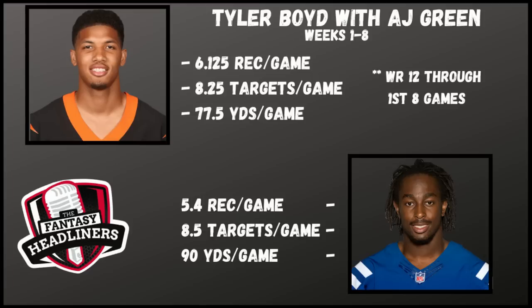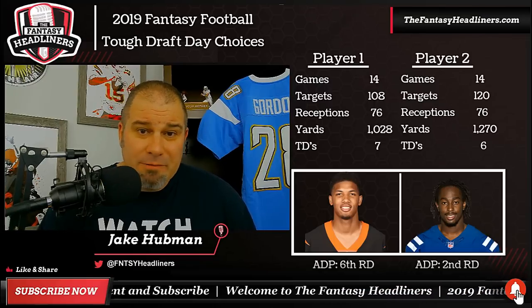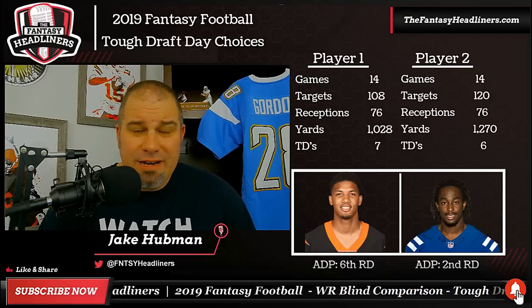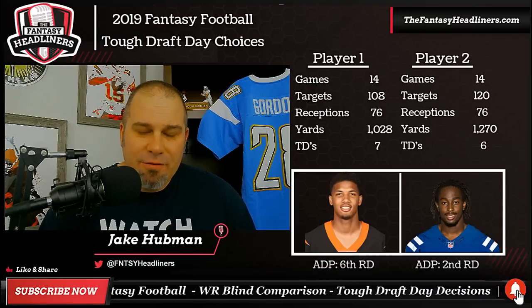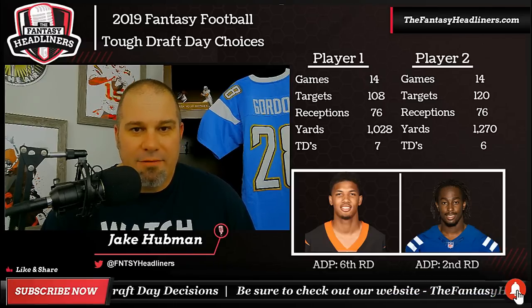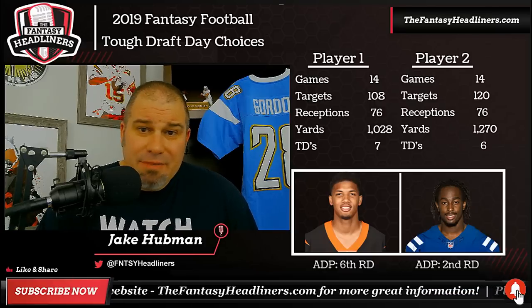For Hilton during that same stretch, he averaged slightly fewer receptions per game — 5.4 — with a little more targets at 8.5 and 90 yards per game, slightly higher than Boyd. But what's going on with T.Y. Hilton this year? There are a lot more weapons in the Indianapolis offense: Jack Doyle is going to be back, they drafted Paris Campbell who looks to be involved, you have Devin Funchess as a red zone threat, and Eric Ebron is there too. There are more options for the Colts than in years past. I still think Hilton will be a great fantasy wide receiver, but just looking at the numbers, Tyler Boyd seems like slightly better value to me.